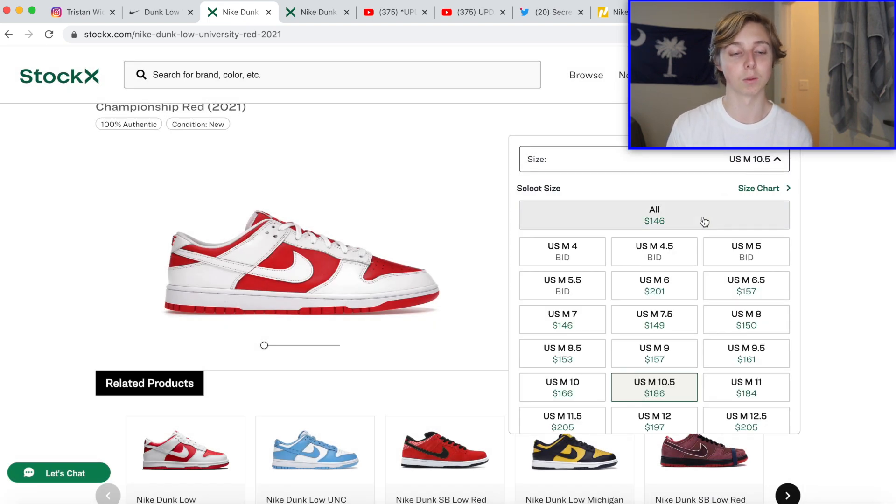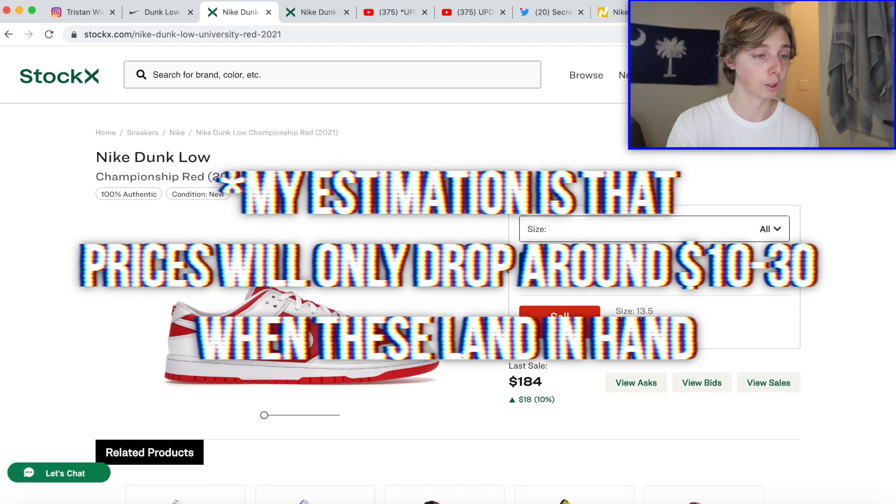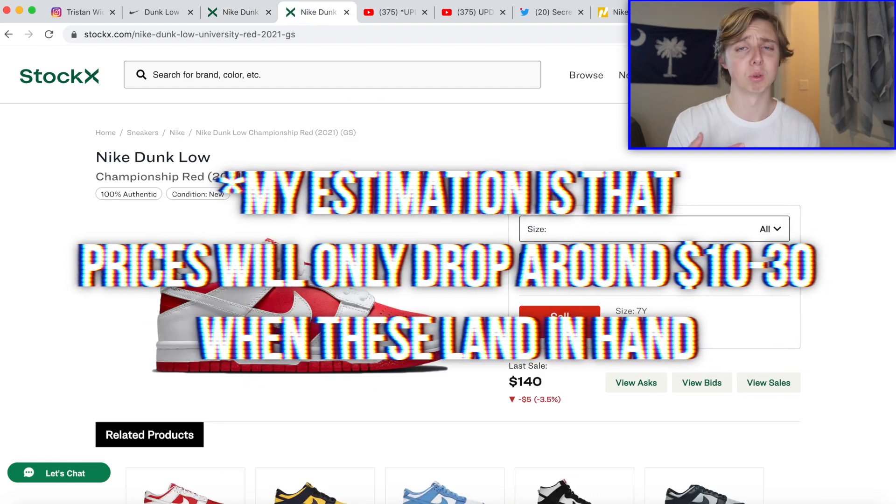Bigger sizes always do better on any release — Jordan 4s, Jordan 1s — because people with bigger feet are actually in the shoes more. Also lower stock contributes, though 10.5 is usually one of the most stocked sizes so that's a little unusual. Overall that's my resale estimation on the adult shoe.